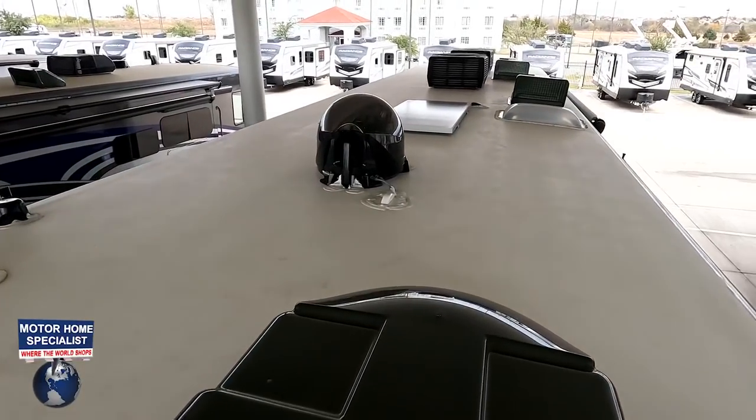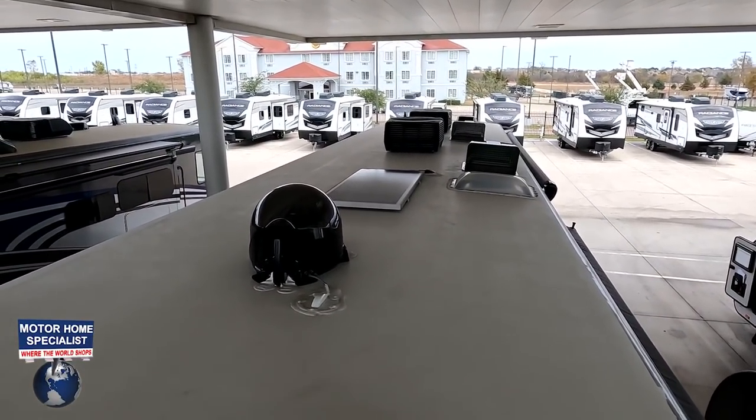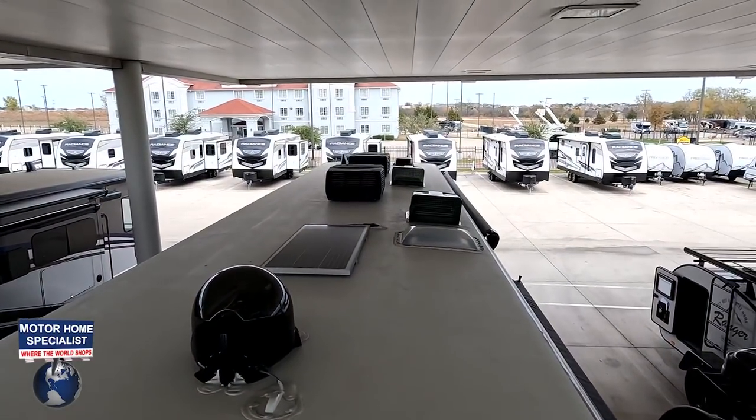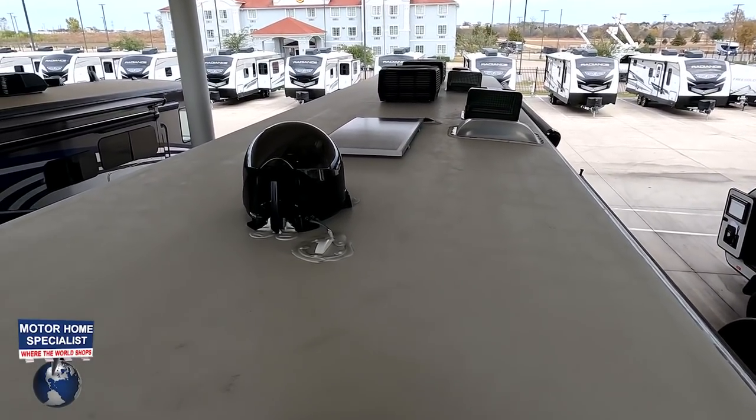Up here on the roof you can see a nice one-piece TPO roof, not one but two air conditioning units. There are also MaxAir fans throughout the motorhome, a Wi-Fi Ranger, King Air digital antenna, solar panels, and a satellite dish on the roof.